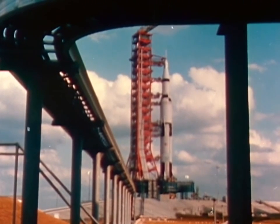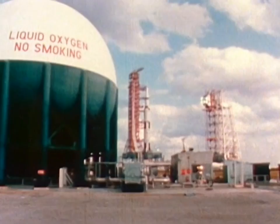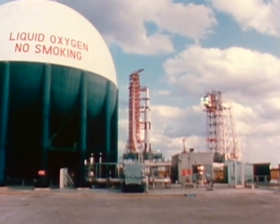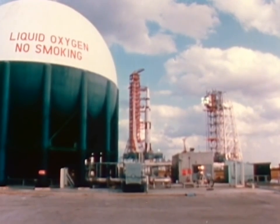Apollo Saturn V, designed to propel the United States' manned lunar landing mission. Three million parts from the labor of people at 20,000 companies, universities, and government facilities.